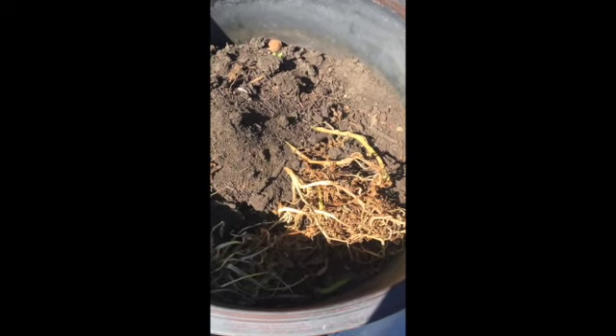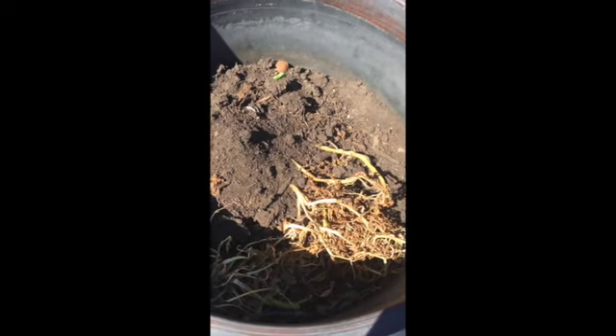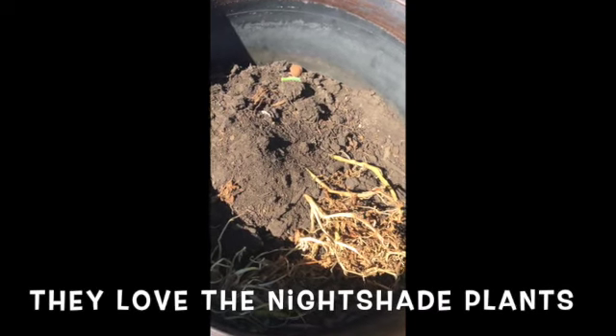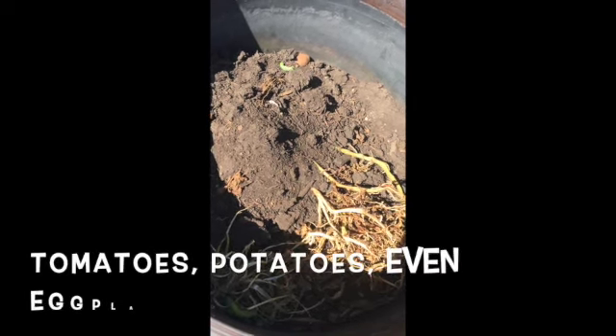Now why are these tomato hornworms eating our potatoes? Well, tomatoes and potatoes are cousin plants. They're part of the same group of plants that we call nightshade plants, and they have flowers that look similar. Very interesting.